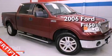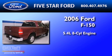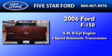This is a 2006 Ford F-150. It features a 5.4-liter, 8-cylinder engine and a 4-speed automatic transmission.